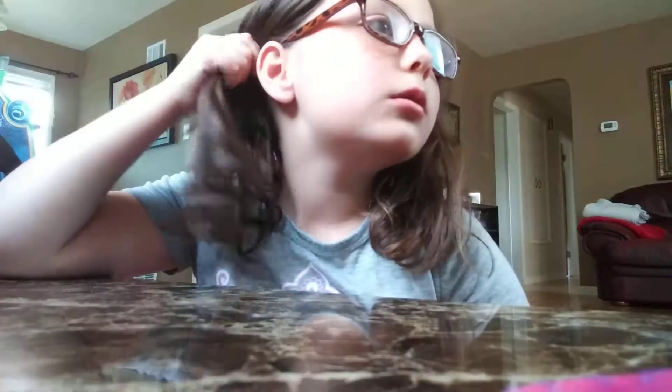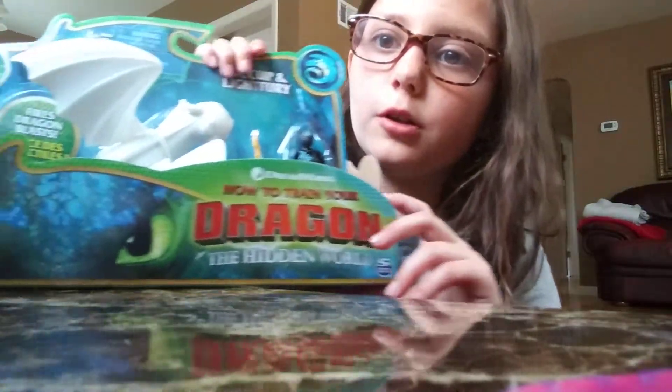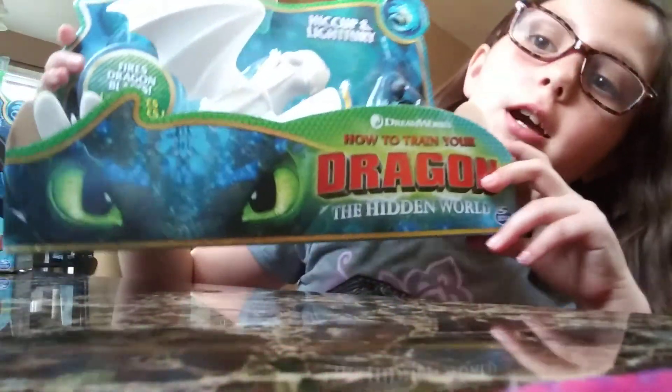Hey guys, it's me, Megan. I'm sorry I haven't been posting in a while — my phone's been dead and I couldn't post any videos. Today we are opening up something special: How to Train a Dragon.